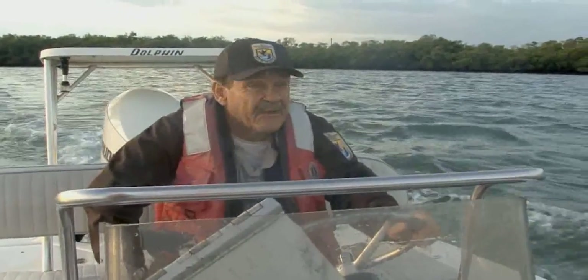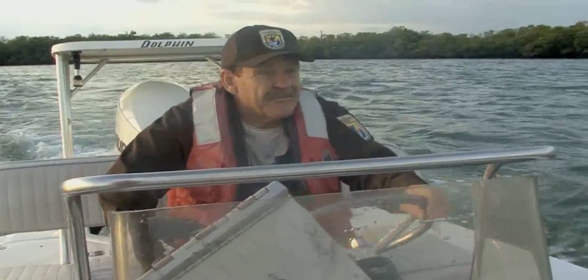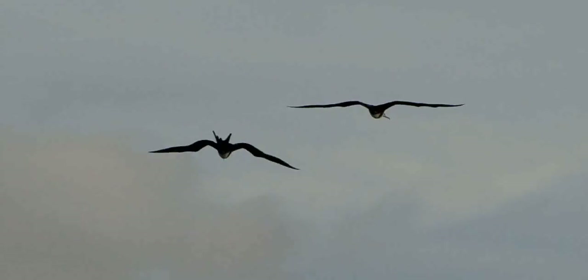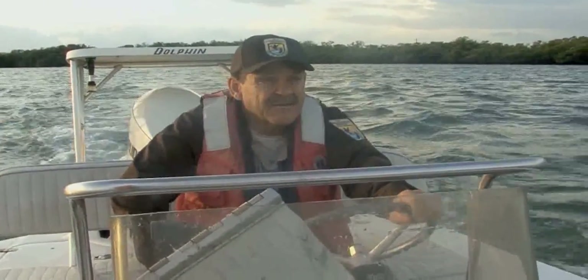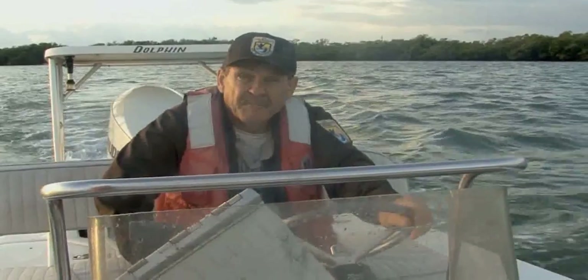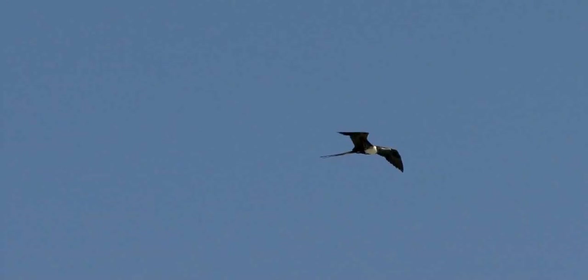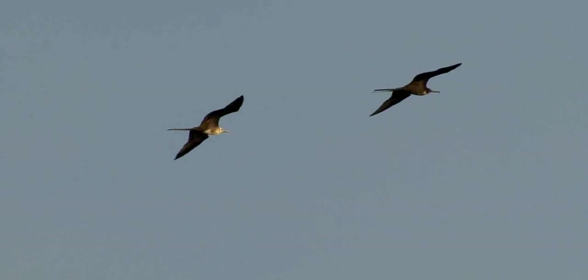We're going to visit from a respectful distance some magnificent frigate bird roosts—17 of them that I know of. Some are very small, less than 25 birds. Some typically have more than 250 and swell to over 700 at the end of the season, around mid-November. The magnificent frigate bird is found in the tropical Atlantic and is considered one of the most aerodynamic birds in the sky. Weighing about three pounds with a wingspan of about seven feet, this bird is incredibly efficient at soaring with very little wind.